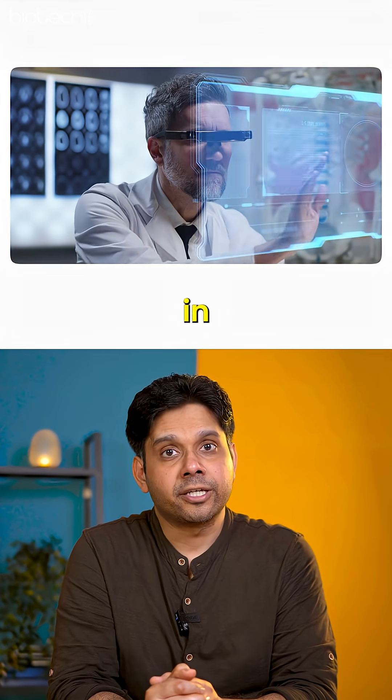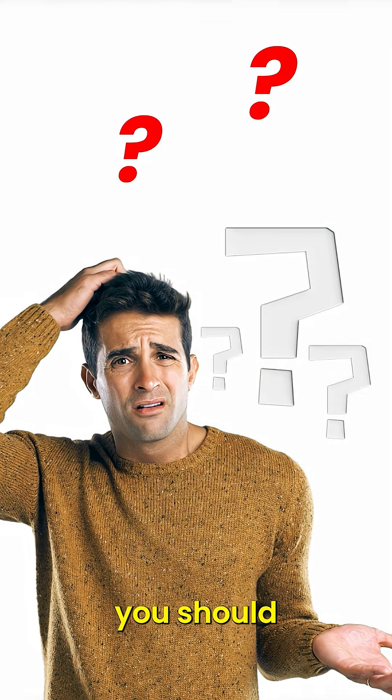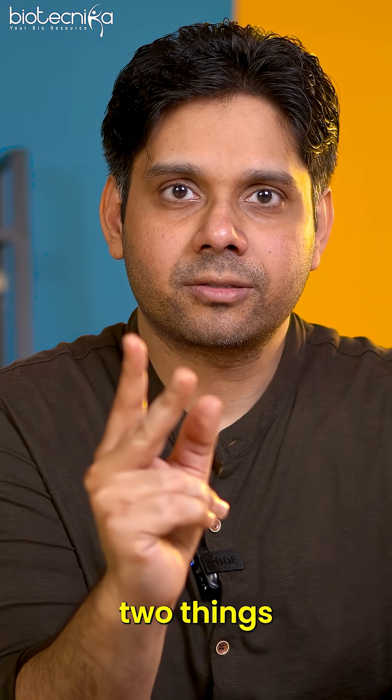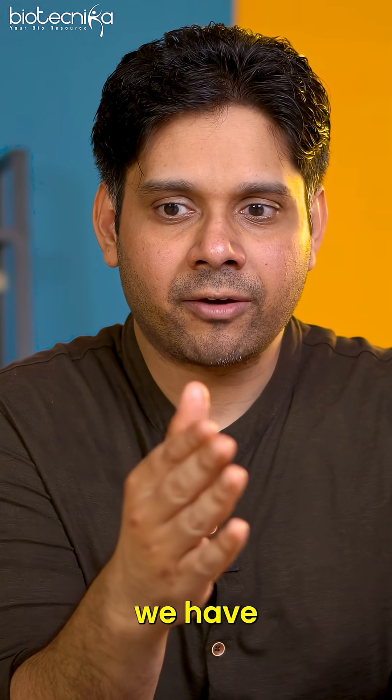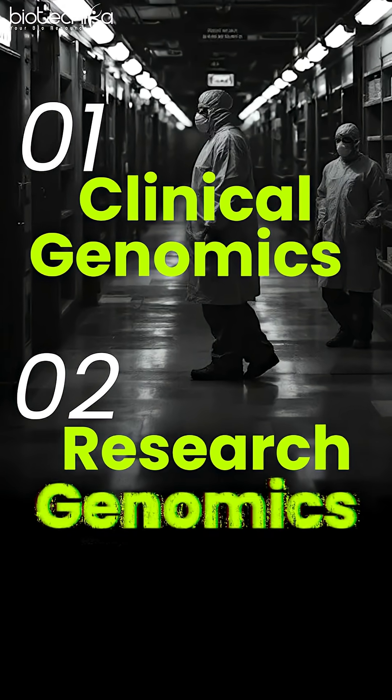The field of biotechnology in diagnostics and personalized medicine is exploding, but why it is exploding is something you should know. Now there are two things in diagnostics which we have seen so far: one is called clinical genomics and the other is called research genomics.